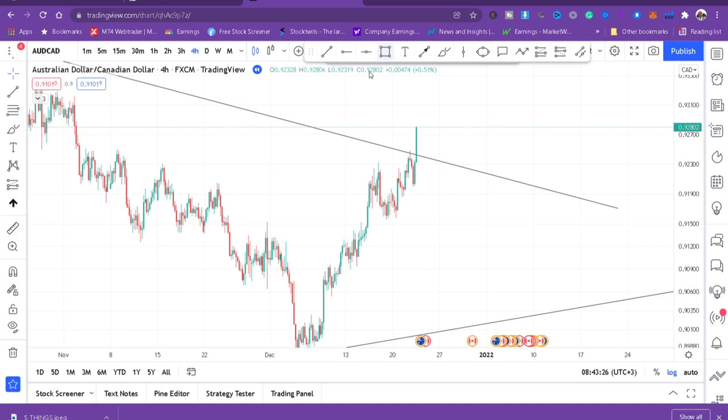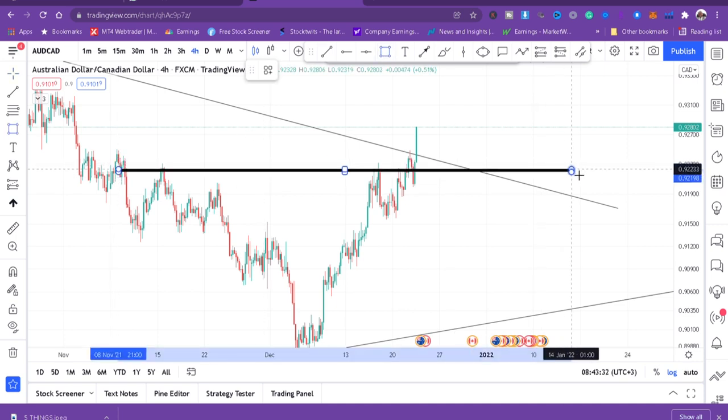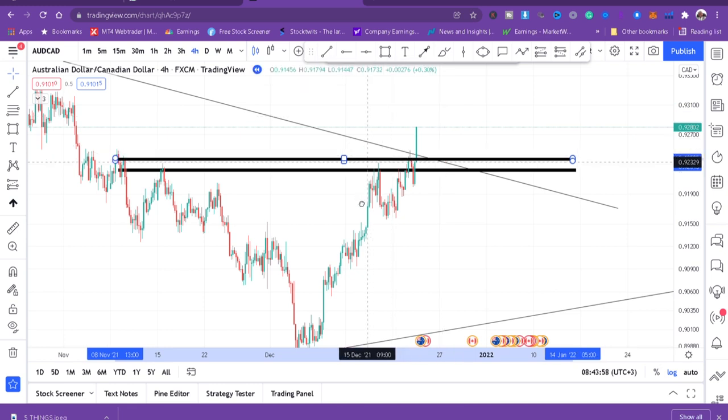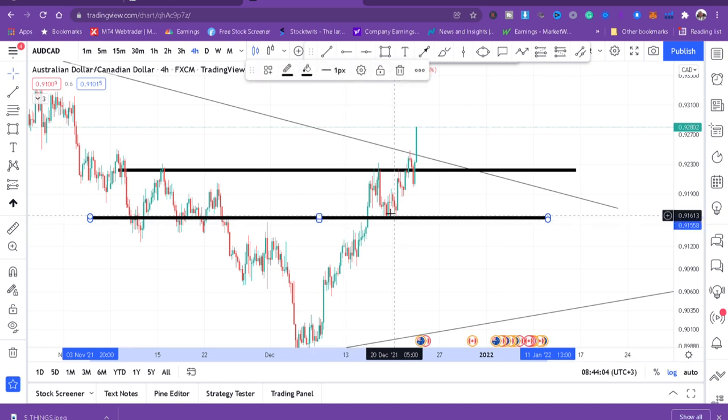I can see a key zone here — this market has retouched this level here, it touched here, and here it has touched three times. So I'll put my key zone there. Then I can put another key zone down here, because these are the most important areas in the market. I'll just clone that zone.